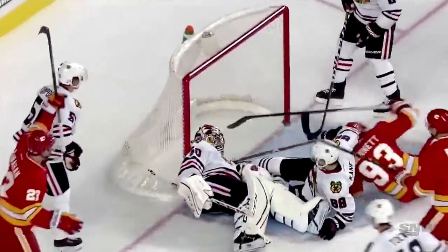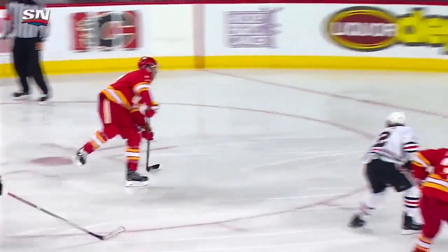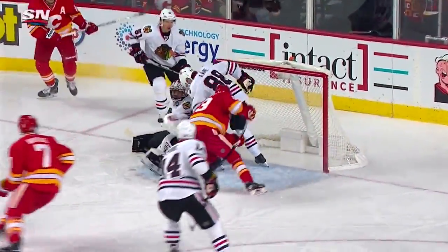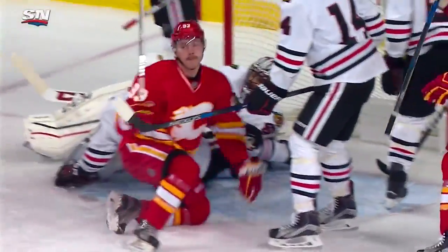Seeing a defenseman jump up in the rush - you have to respect the fact he'll be high. But then he goes to the blue paint afterwards and gets rewarded. Fourth of the season - Monaghan and Browell. That line's had some chances in this game and they're finally rewarded as they tie it at one. That goal comes at the 3:33 mark in the second period.